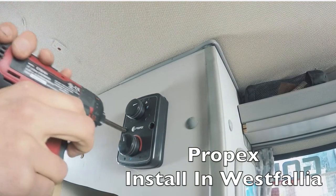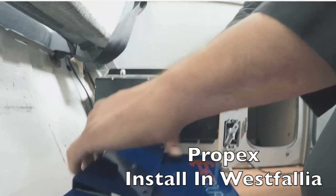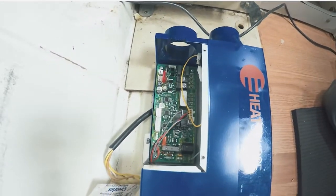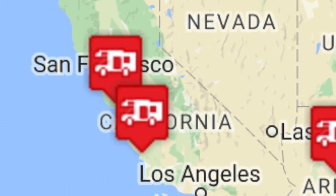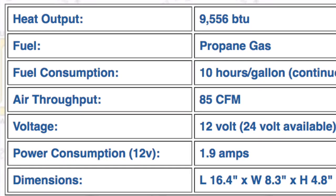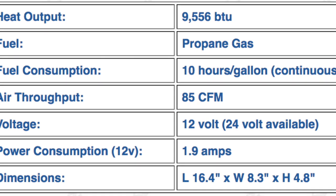By far the largest consumer base of these heaters are Westfalia owners replacing the heaters in their vans that have gone bad. One problem with the Propex is sourcing them — they're produced in the UK, so if you're over there you can get one, but if you're in America you're going to have to rely on a distributor. Luckily there are a few distributors on the west coast; there's one in Santa Cruz, not too far from me. They're really small, measuring at a foot long by a half foot wide and about five inches high.